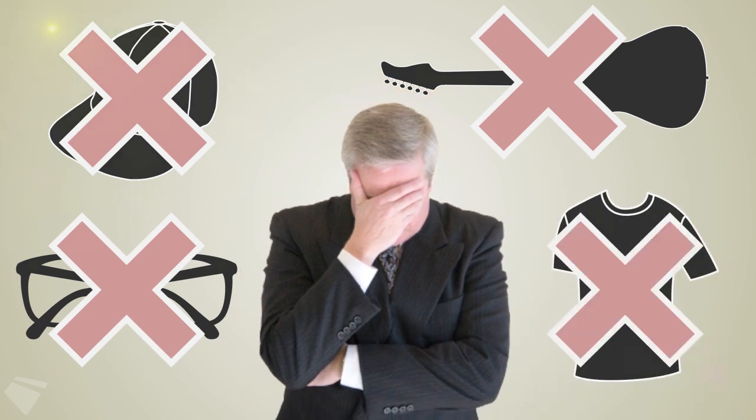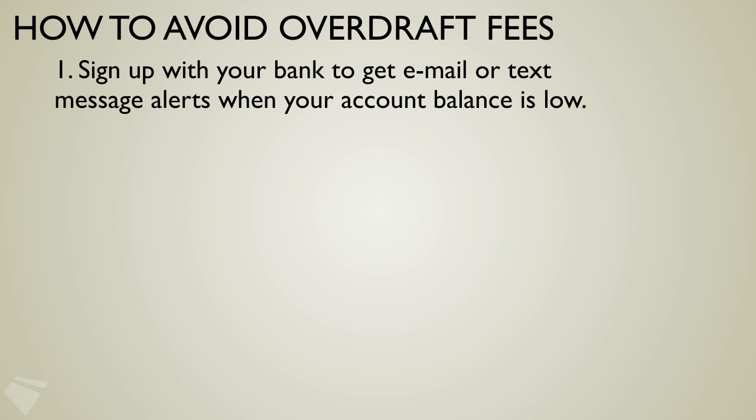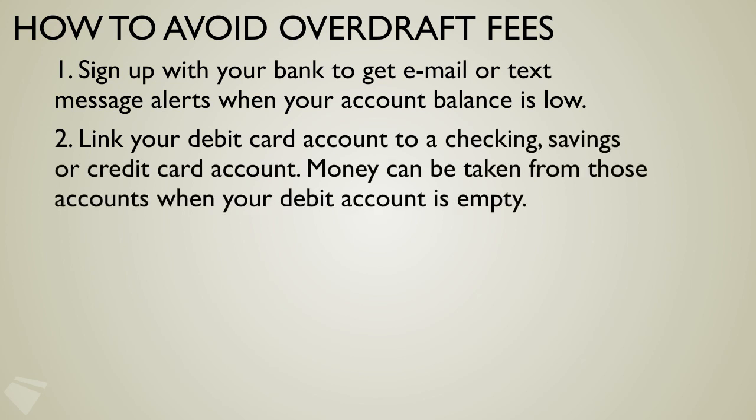Here are three tips to follow. First, sign up with your bank to get email or text message alerts when your account balances are low. Second, link your debit card account to a checking, savings, or credit card account.